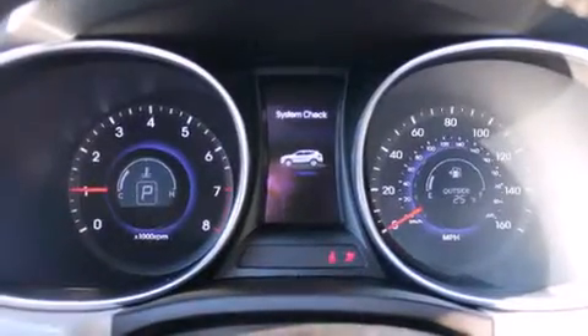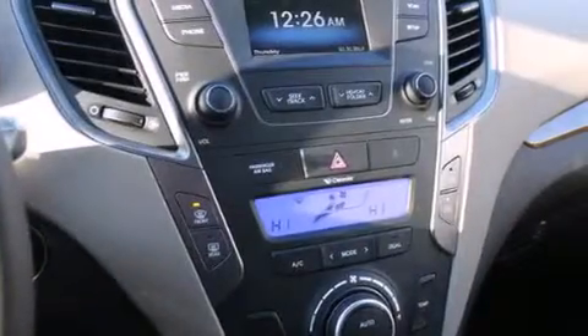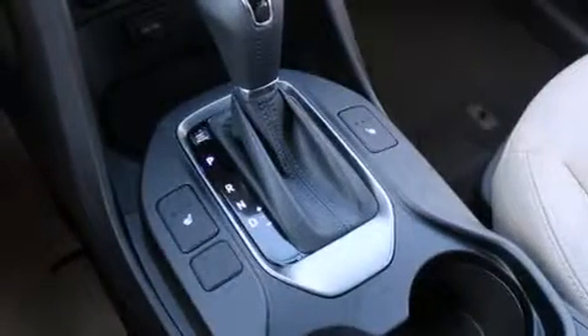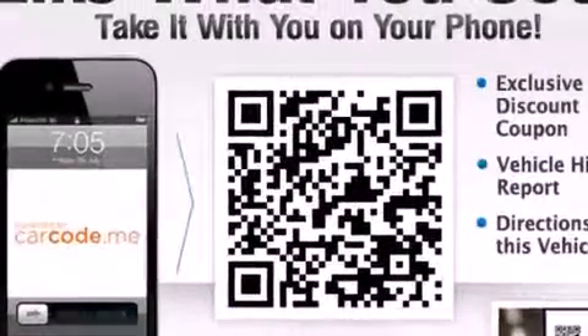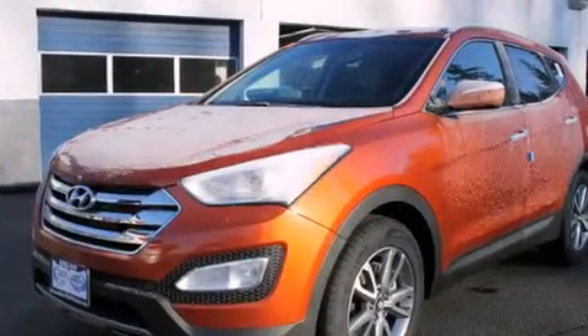The following features are also included: a low tire pressure indicator, air conditioning with automatic climate control, cruise control, rear curtain airbags, rear seat child-proof door locks, a pass-through rear seat, steering wheel controls, an auto-dimming rear view mirror, a home link feature, and leather seats that provide great support and create an overall luxurious feel.